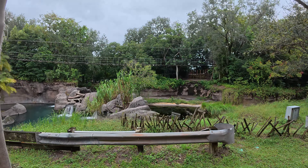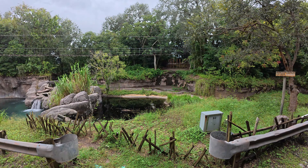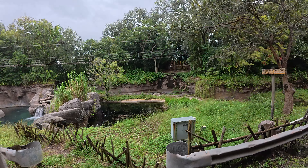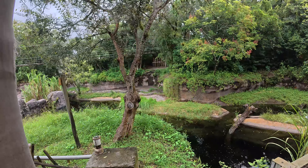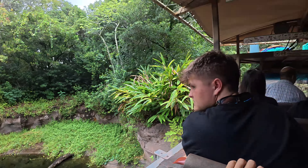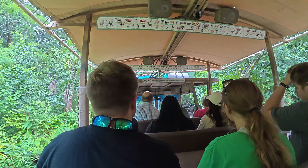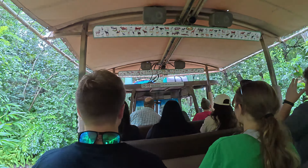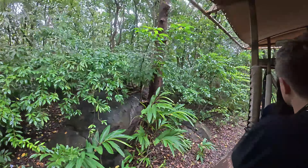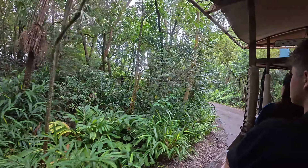Here we are going to see the Nile crocodiles. They're about 16 feet long, weighing about 500 pounds. They are opportunistic predators — they'll take any chance they can to hunt. When they eat, they're going to eat upwards of about half their body weight, which is about 250 pounds of food every single time. The good news is they only do that once every few weeks, sometimes every few months, depending on how scarce food is in their area.